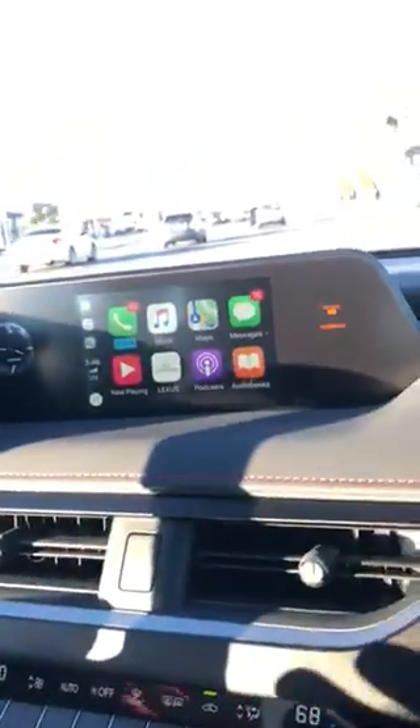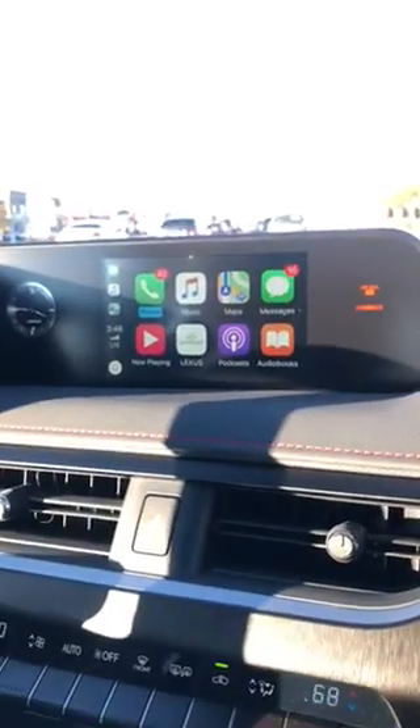What I wanted to demo today was the Apple CarPlay, because this is our newest feature out of Lexus. Here you'll see on the screen we have the Apple CarPlay. I can simply just ask for directions using Siri and it'll take us where we need to go.